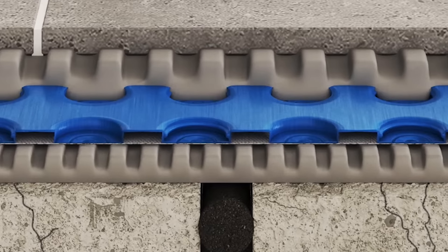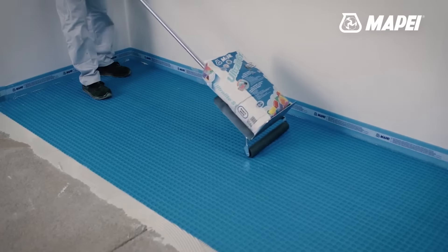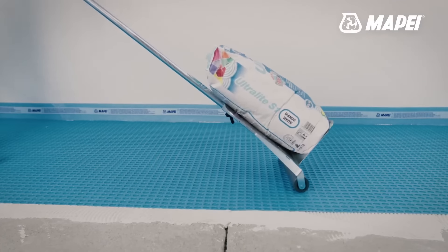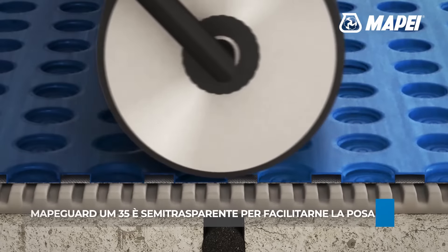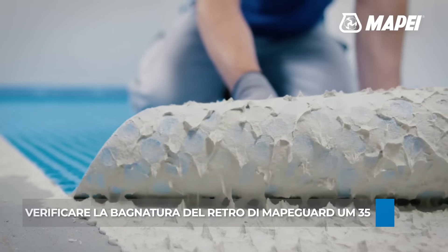By positioning MAPEGARD UM35 between layers of MAPE adhesive, potential stresses are effectively managed, enhancing the adhesive's bond strength on both sides. In terms of waterproofing, it delivers complete watertight protection, safeguarding substrates against water infiltration and significantly increasing durability. Its unique design optimizes heat distribution, particularly beneficial on heated substrates, ensuring uniform warmth across the surface.